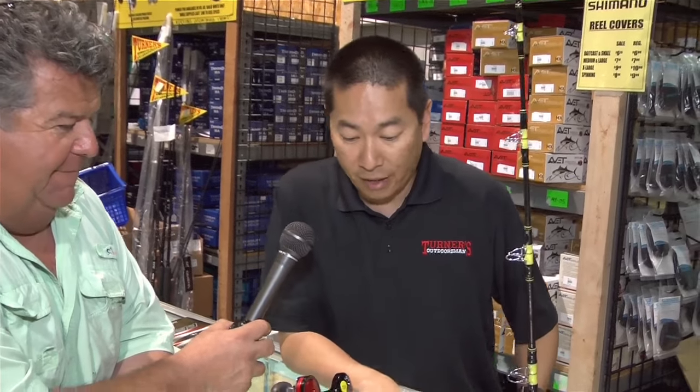Turner's is the first store in the whole country to sell the brand-new HD jigs. We've been holding them off and we're debuting them here at the Fred Hall Show — Turner's is debuting them for us. It's a great jig. I actually got a couple, got to fish them — super strong hook, they're awesome.